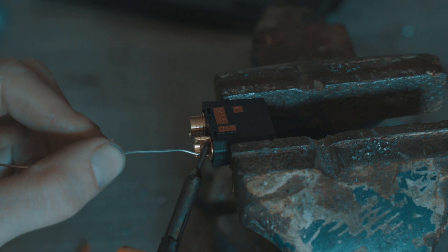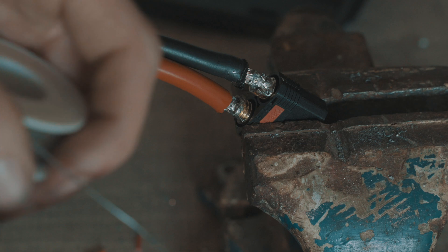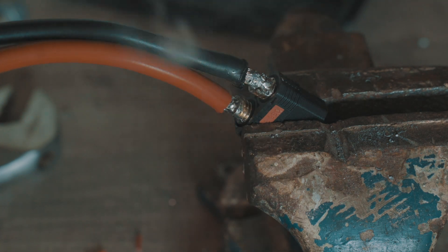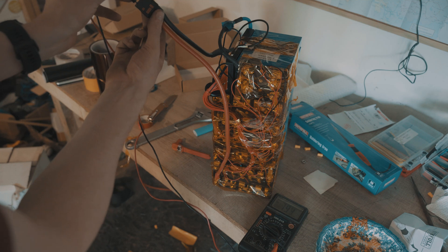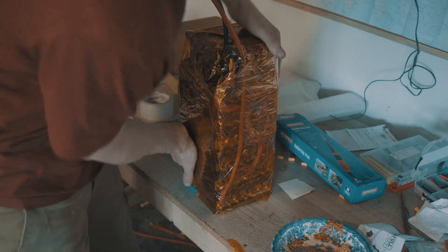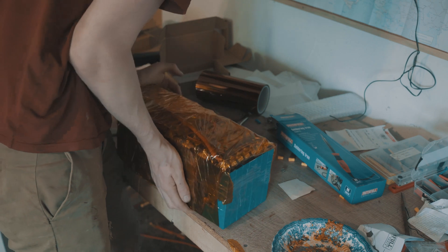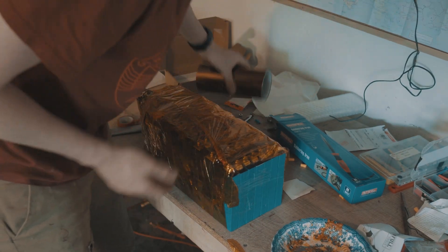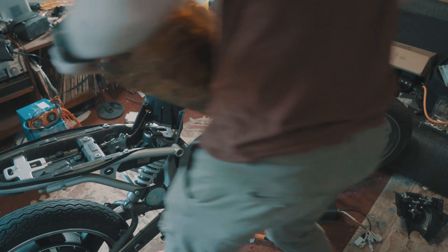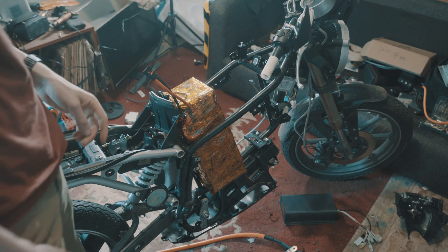I quickly realised the soldering iron I had was not up to the task of soldering the QS8 connector connections, so I went out and bought an 80-watt heavy-duty soldering iron, which did a much better job. We have 79.4 volts across the terminals. I have wrapped the entire battery in Kapton tape, just finishing off the bottom edge, and the battery is now fully enclosed.